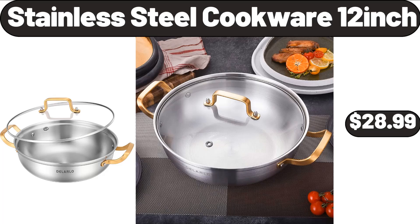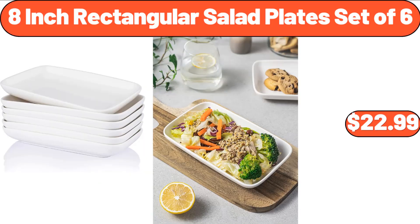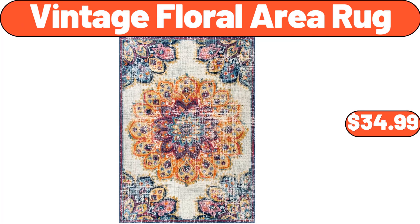Stainless steel cookware 12-inch, $28.99. 3-pack underbed storage plastic containers, $39.99. 8-inch rectangular salad plates set of 6, $22.99. Vintage floral area rug, $34.99.